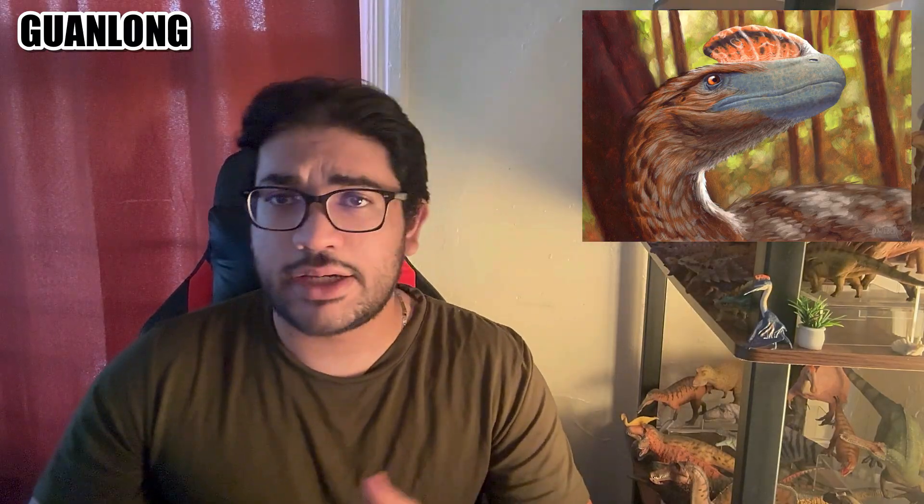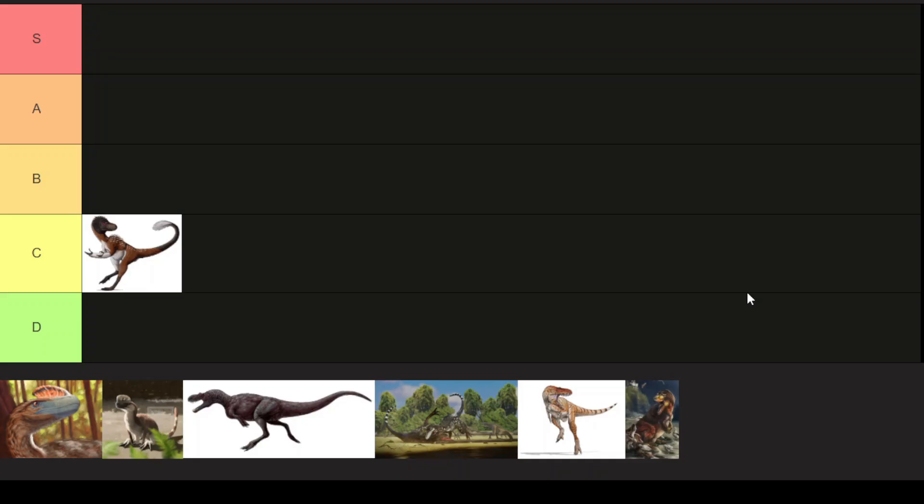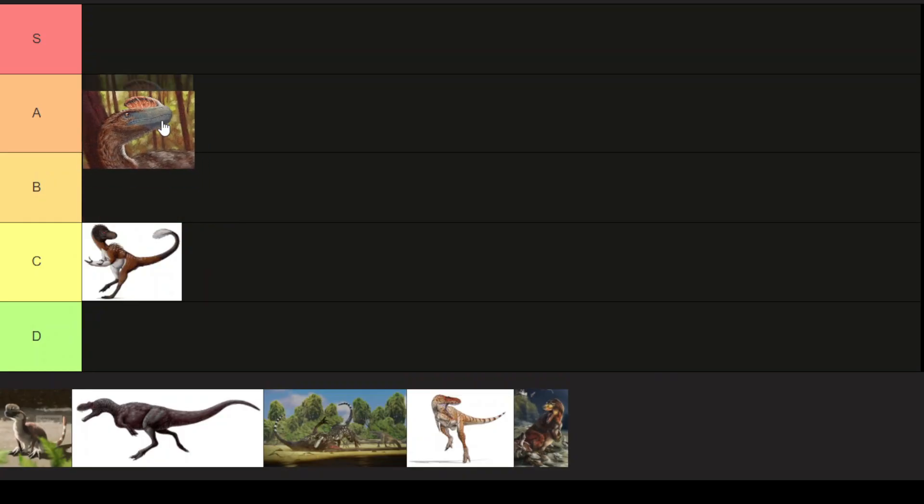Aside from the crest, Guanlong resembled Dilong, coated with feathers and all. I love Guanlong — it's one of those basal dinosaurs you learned about first. It is miles better than Dilong. This guy is going straight into A tier.